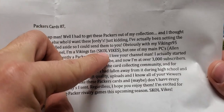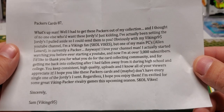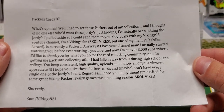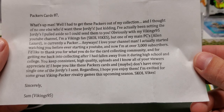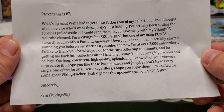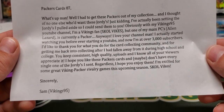That skull right there — you know that's the name of a chewing tobacco, right? That's what I always think when I hear people say that. Anyway, one of my main PCs, Alan Lazard, is currently a Packer. He writes: 'I love your channel, man. I actually started watching you before I was starting YouTube. Now I'm at over 3,000 subscribers. I'd like to thank you for what you do to the community and for getting me back into collecting after I had fallen away from it during high school and college. Keep consistent, high-quality uploads and I know all of your viewers appreciate it. I hope you like these Packers cards. Exciting for some great Viking-Packer rivalry game coming up this season.'